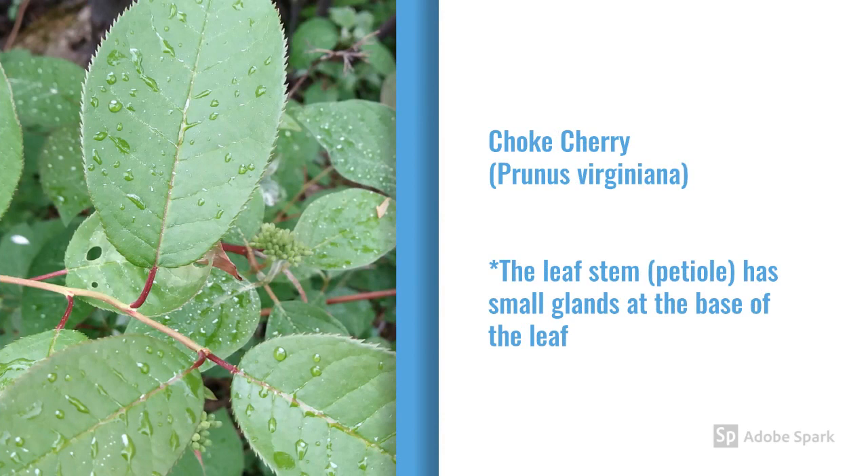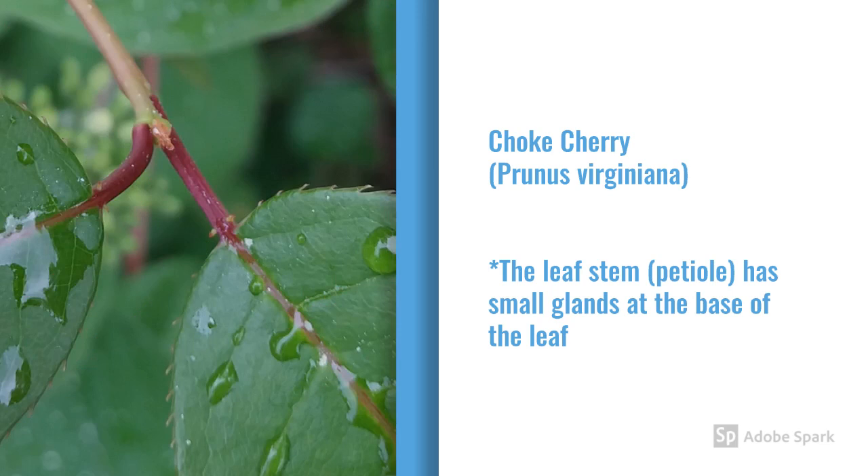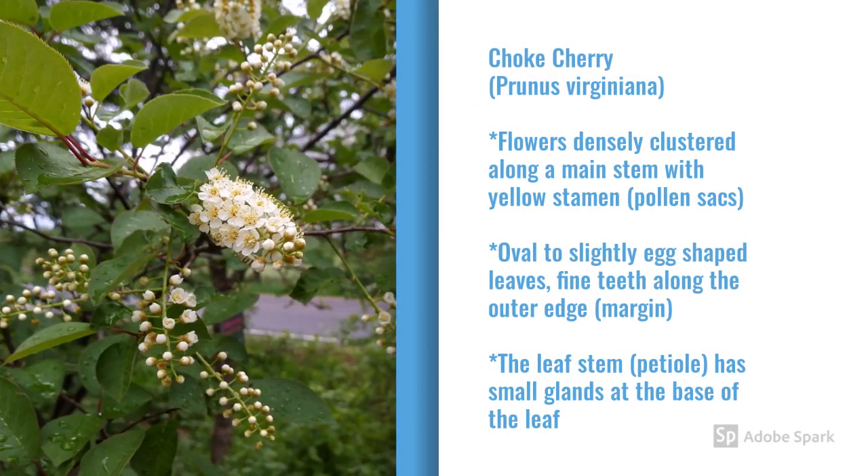If you've ever read books about identifying chokecherries, they're going to talk about glands — and it's like, what the heck is that? I'm going to show you. If you look at the base of those leaves, you can see there are a couple of little whitish dots. Zooming in, you can see those two little sticky-outy things on the red stem just below the base of the leaf — those are glands. You can see them easily with the naked eye, and a hand lens makes it even nicer. To review the chokecherry, Prunus virginiana: flowers are densely clustered along a single main stem, leaves are oval to slightly egg-shaped, and the leaf stems or petioles have small glands just below the base of the leaf.